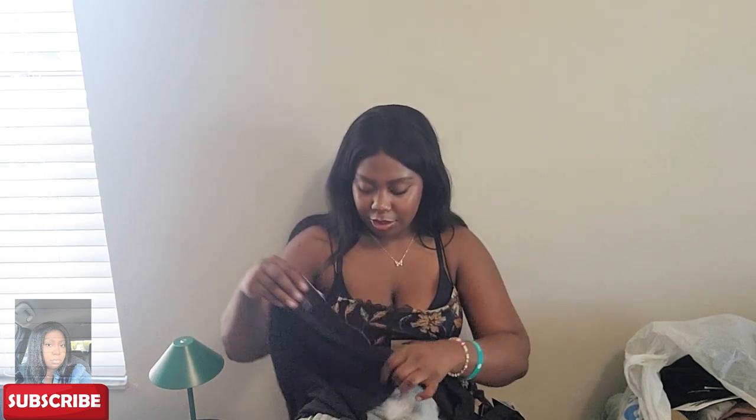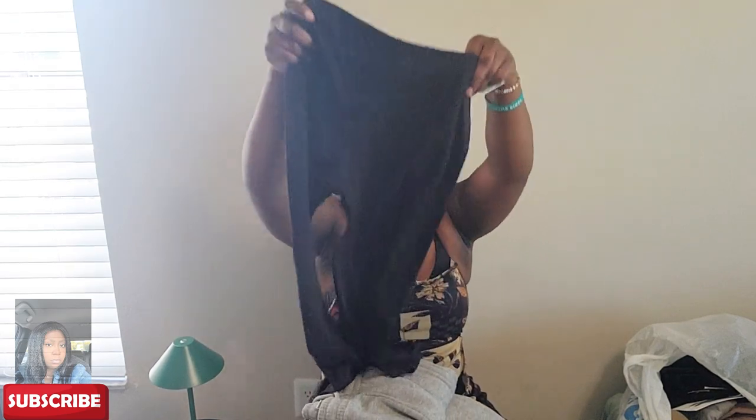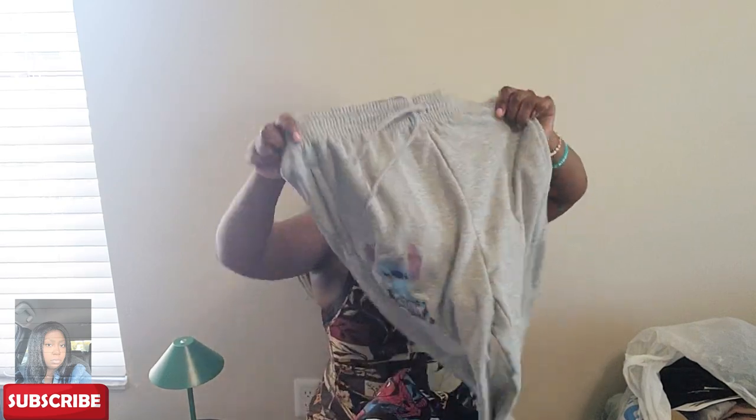I got two of the exact same biker shorts. Then I got a pair of black regular leggings — these are $5.49. I got these because I don't have any nice black leggings. I only got one pair because the other black ones were fleece-lined and it'd be too hot outside.